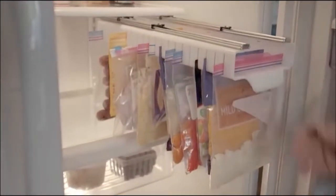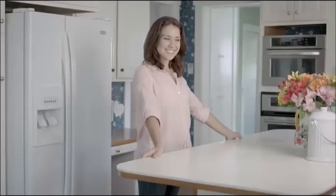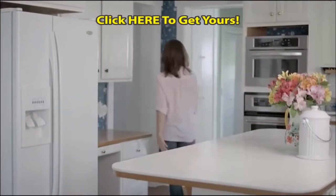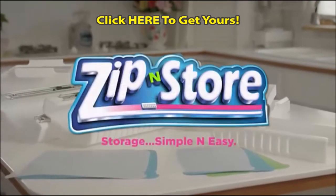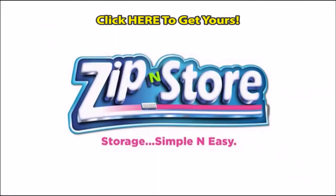I couldn't be more excited to share that passion with you in a way that will make your life so much easier. Why would you want to keep living with a messy fridge and throwing food away? The Zip'n Store system will save you money by keeping your food fresher, give you back valuable storage space, and make organizing a breeze. This is Zip'n Store — storage simple and easy.